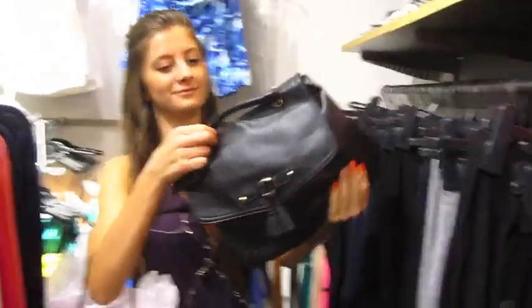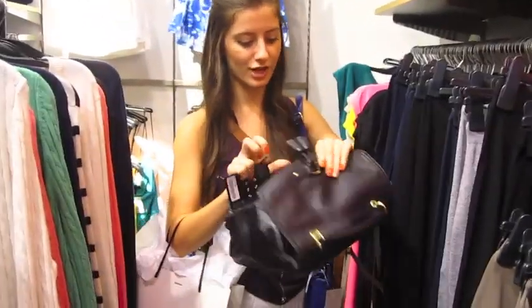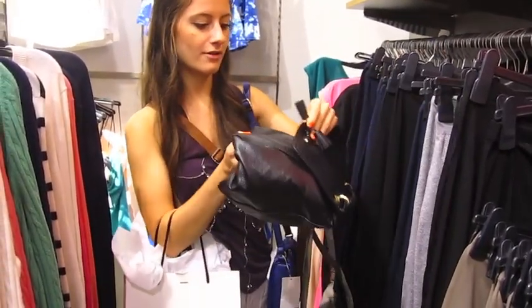Oh, this one too — I love bags. That is really cute. Does it have a crossbody? Yeah, it does. That would be really cute crossbody. Okay, I need to buy them all — I'm just joking.